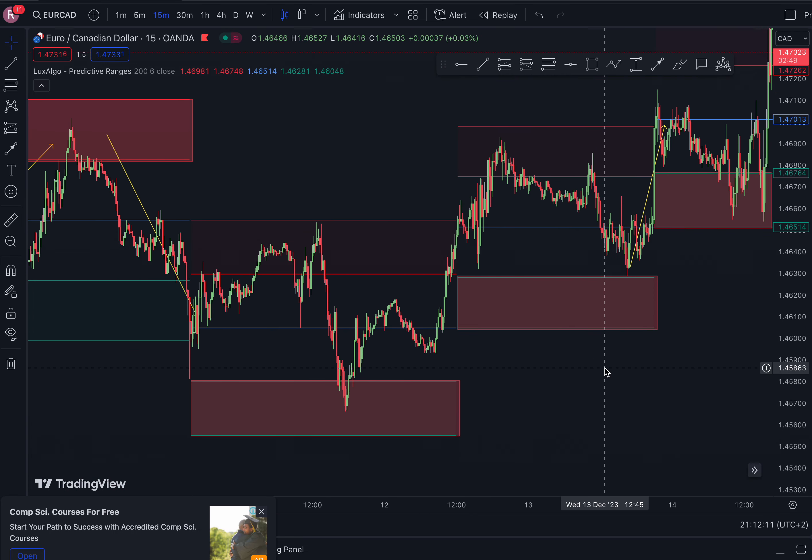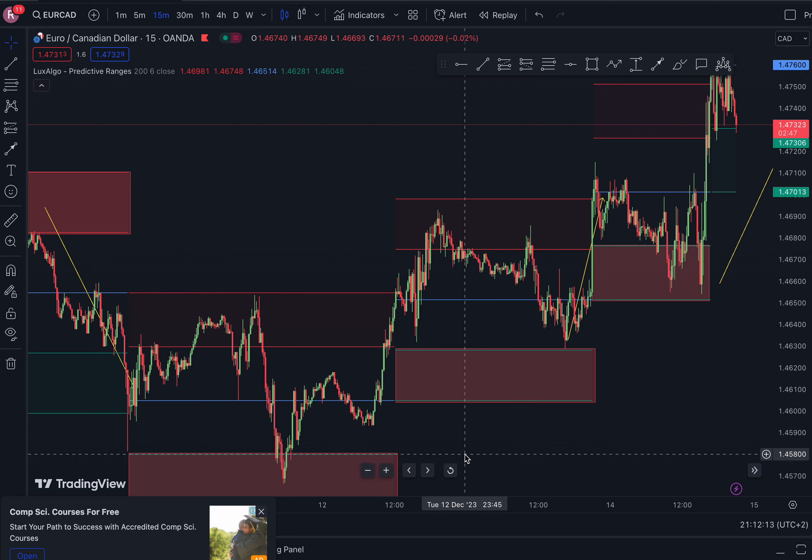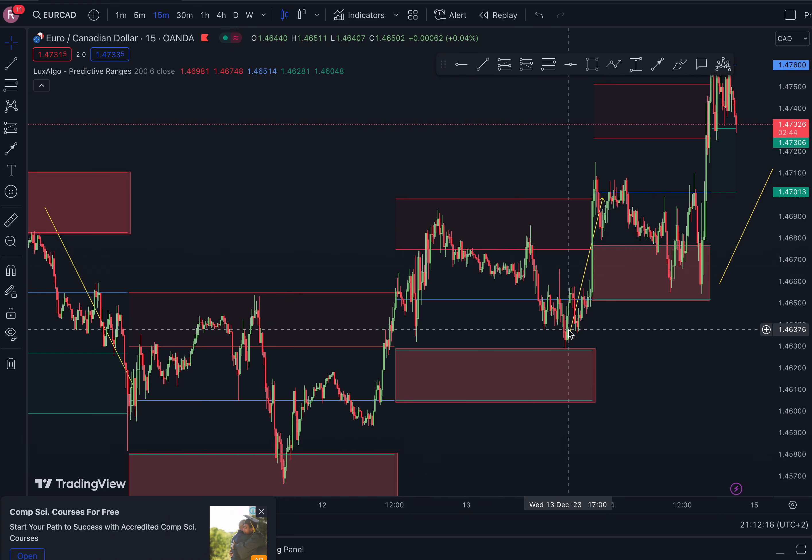To get a very high win rate, you have to trade with the trend. I'm not saying you can't trade counter-trend — you can — but it works best when you trade with the trend. So try it out.